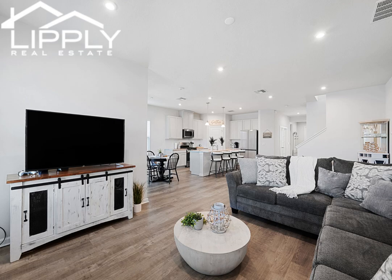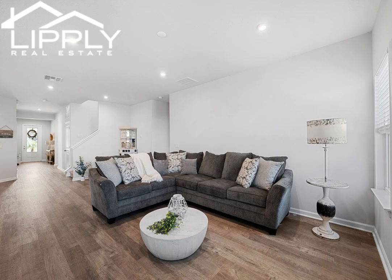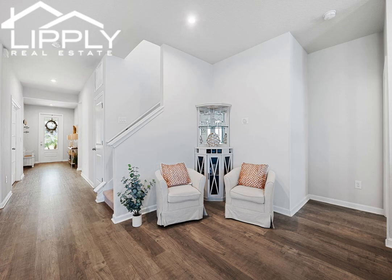The kitchen's wow factor includes high-end designer appliances, plenty of cabinet space, a walk-in pantry, plenty of seating space around the large island, and a dining area to sit down with the family.